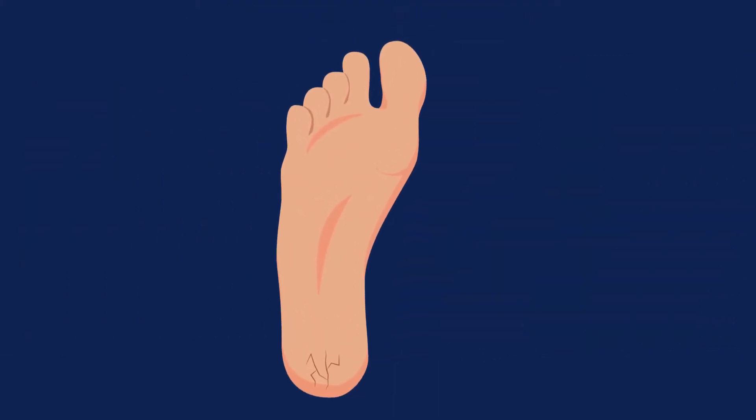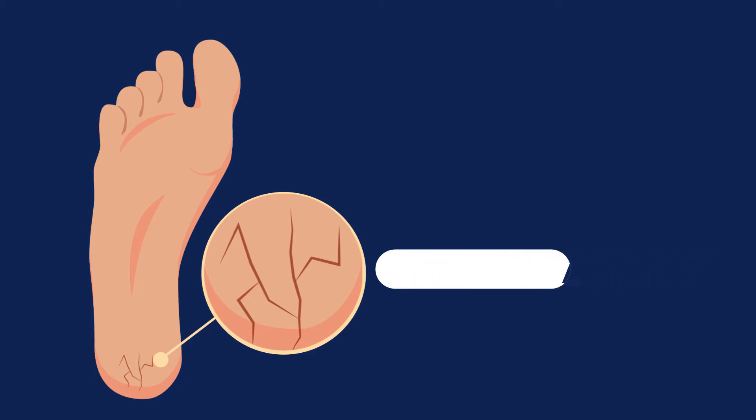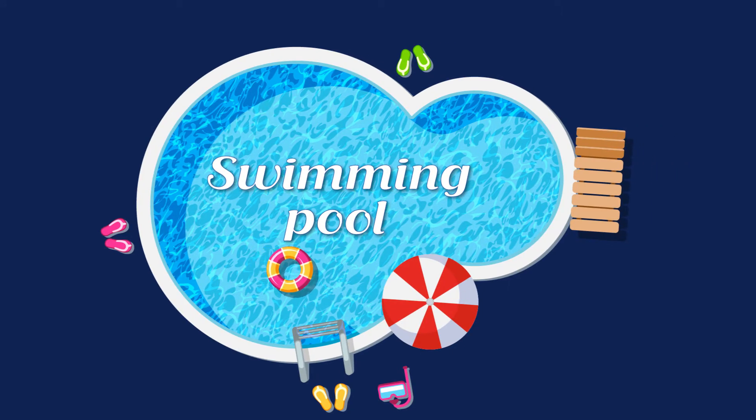A fungal nail infection is usually caused by the same fungus as athlete's foot, and can be contracted the same way — through locker rooms, communal showers, and pool areas, or similar damp environments.